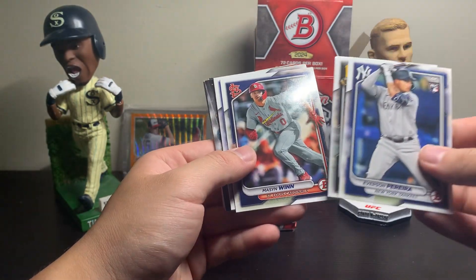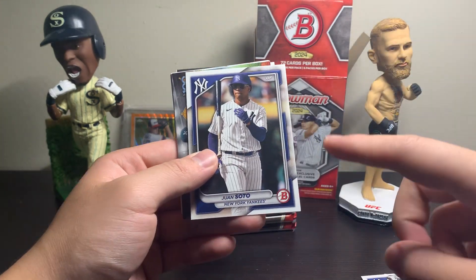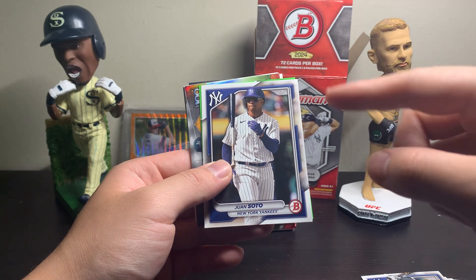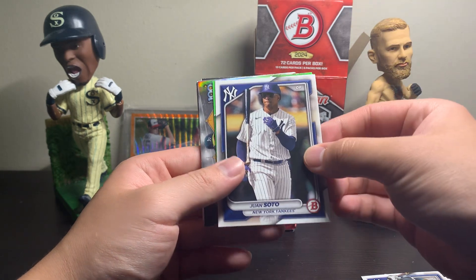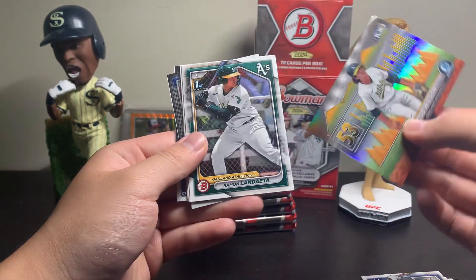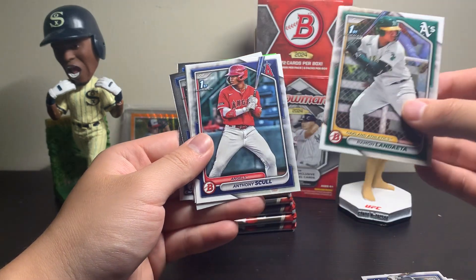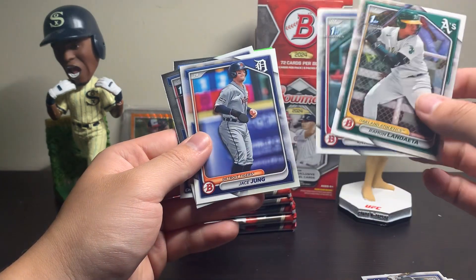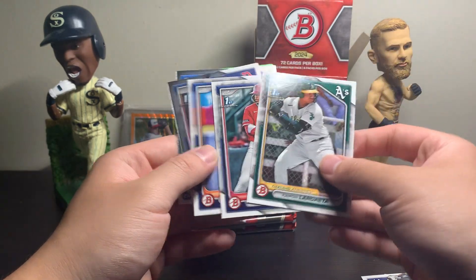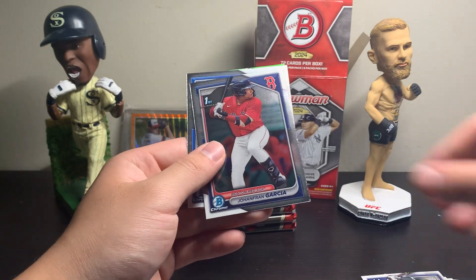We're going to get a lot of rookie cards — Mason Wynn right there, Johan Rojas, Juan Soto. The MLB world is awaiting news on Juan Soto and a forearm injury. Hopefully he's not out for too long. But Jason Dominguez was called, or at least as of right now, he was taken out of a game in the minors in like the 8th inning. So people are preparing for him to be called up in wake of a Soto injury, which would definitely stink.